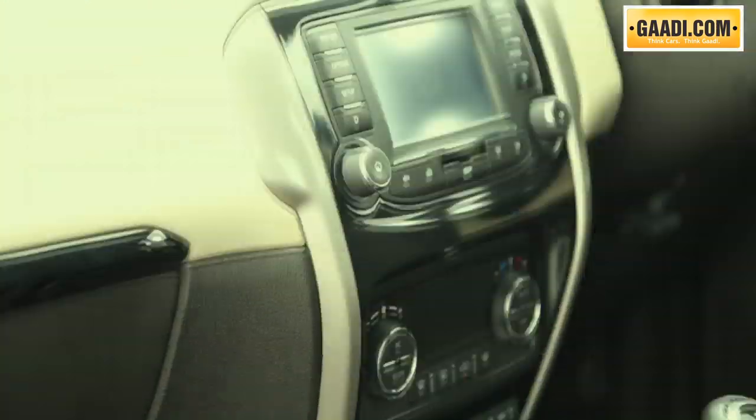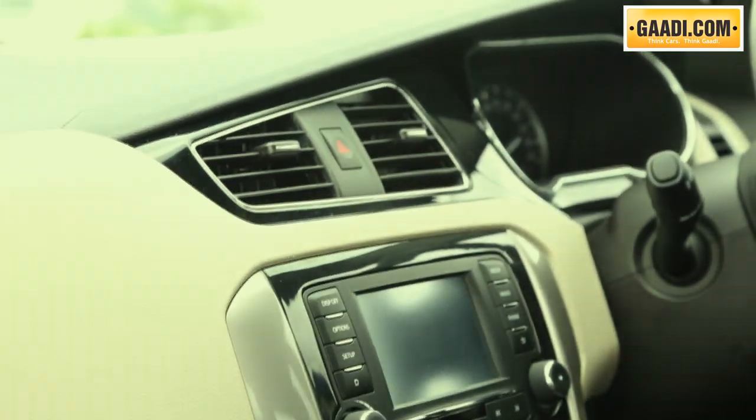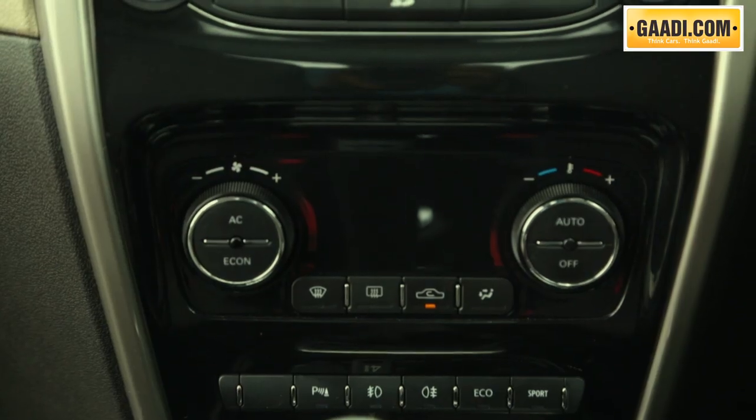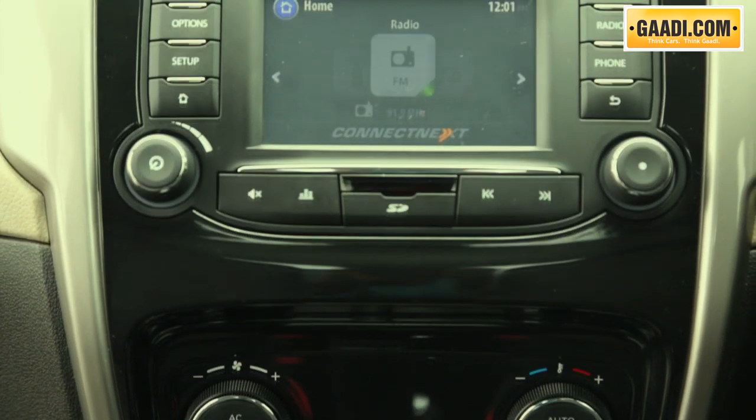Step inside the cabin and the trendiness is carried forward. The double-layered dashboard, chrome inserts for the aircon vents, and the wing-shaped center console are all very easy on the eyes.